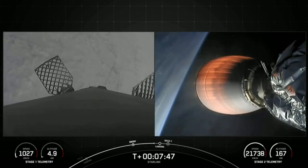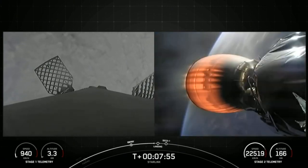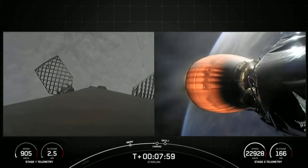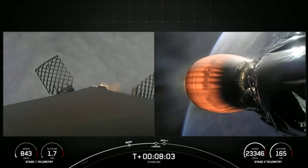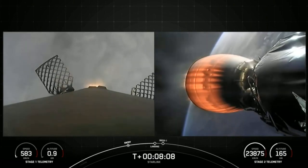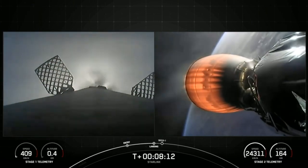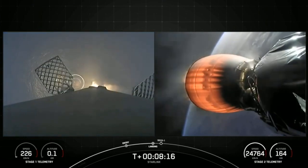Up next is going to be the stage one landing burn, which we'll see on the left side of your screen. Stage one landing burn. Stage two, terminal guidance. And there's confirmation that that stage one landing burn has started in preparation for landing on our drone ship, Of Course I Still Love You, in the Pacific.